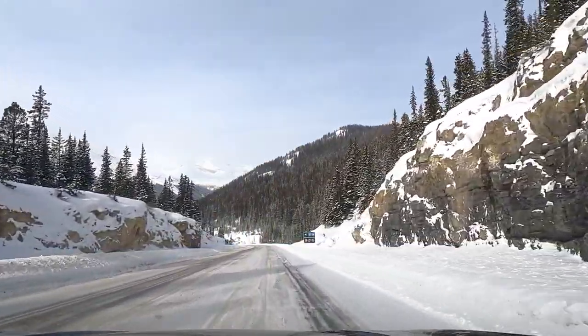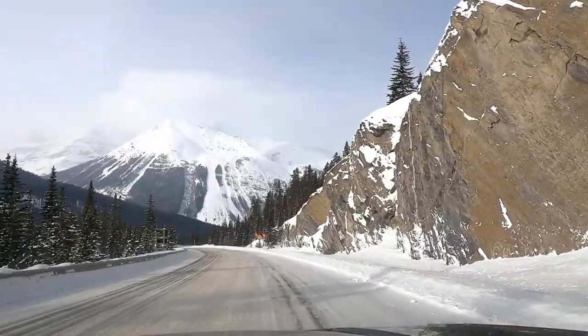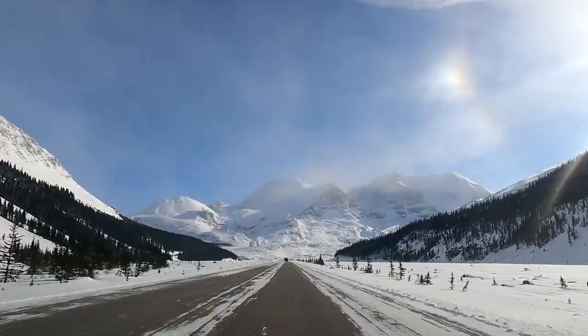Highlights along the way include Peyto Lake, Bow Lake, Athabasca Falls, and the Columbia Icefield, where you can embark on a guided glacier walk or even venture out onto the ice in a specialized ice explorer.